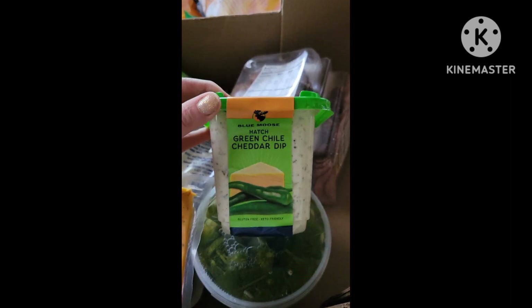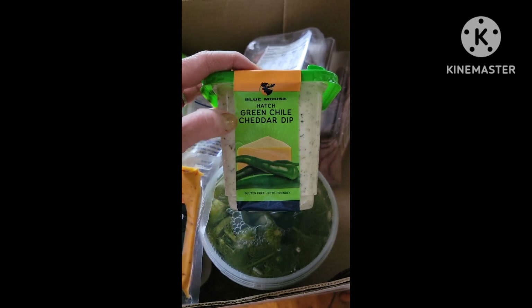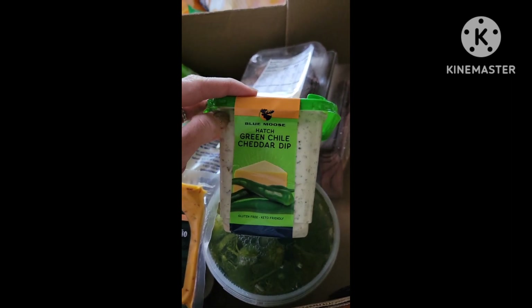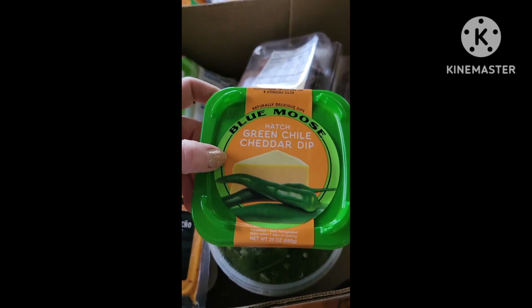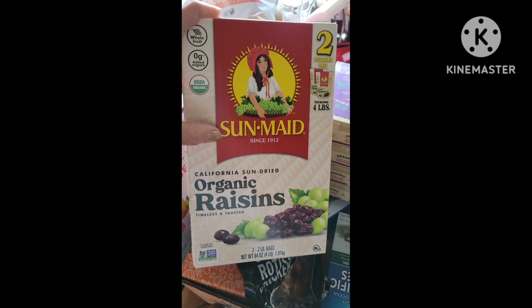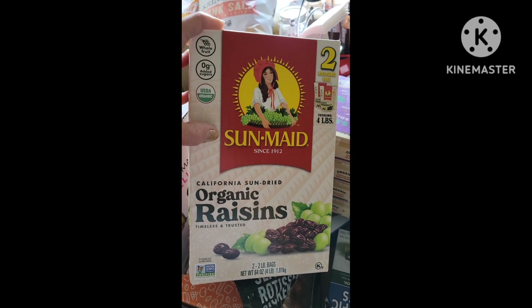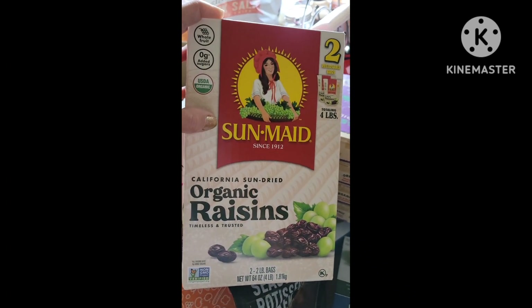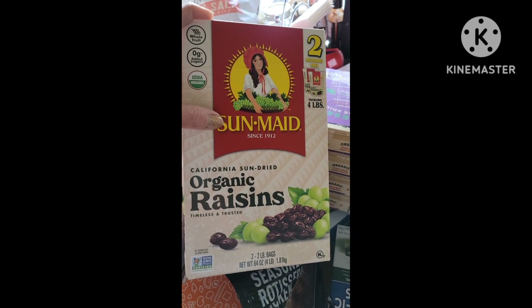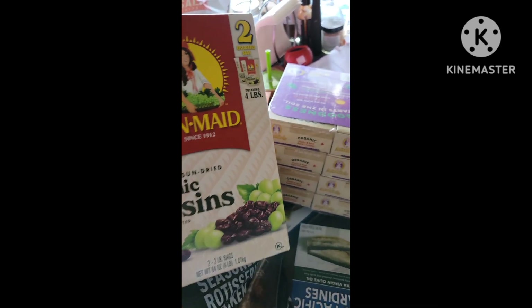John lived in Colorado for 15 years, and Hatch chili from New Mexico is really big there. We've been trying to find something similar around here, and I saw this on the Costco website, so he said we can try it and see. I got a big thing of organic raisins. Sunmaid is actually from Fresno County, which is the county I live in — Fresno County is the raisin capital of the world. When John first moved to California he used to drive trucks taking raisins from the fields to Sunmaid to be processed. So this is a local company and I feel confident buying from them.